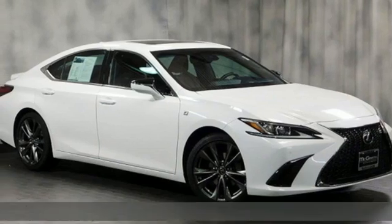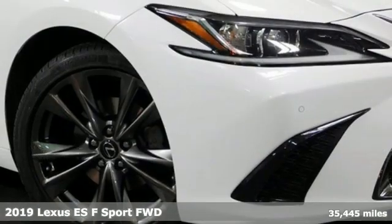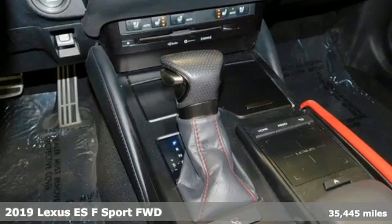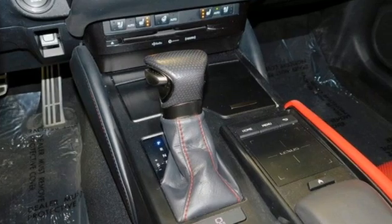Here's a 2019 Lexus ES. Enjoy the exceptional, world-class luxury of this stunning sedan, filled with refined craftsmanship found in every single detail.